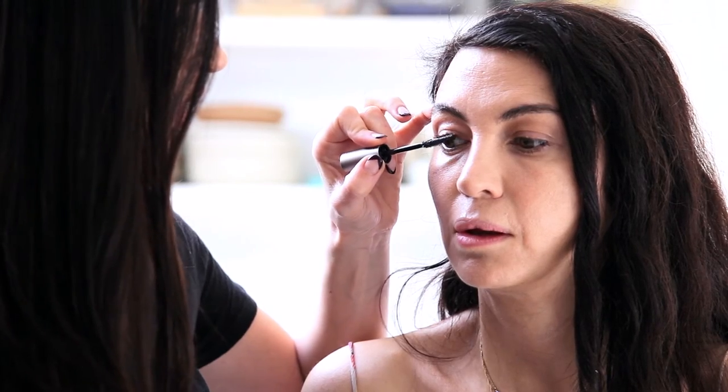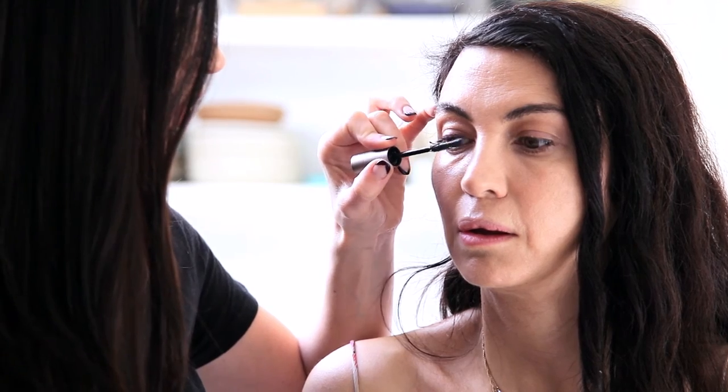We're going to go in with a mascara that Shiva is really into — her favorite. Rosemary Swift from RMS has created a mascara that actually feeds your lashes. It has vitamin E, shea butter, and some coconut. What an amazing, novel idea — you're actually feeding your lashes rather than drying them out. That gives us a nice soft eye that Shiva can wear throughout the day for meetings and different things.